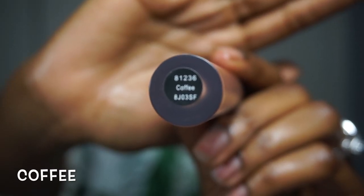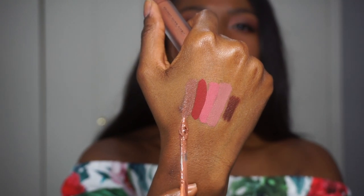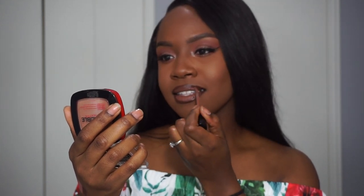Alright y'all, last but not least — it's gonna be this beautiful chocolate color: Coffee. This is the color, it's so pretty. It's a pretty, natural nude for me at least — the perfect nude color.